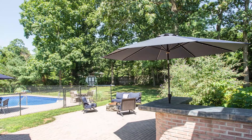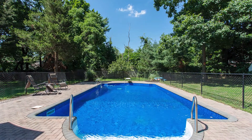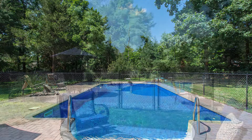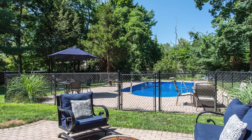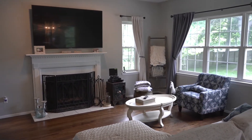When you enter the yard, you are on just shy an acre, which has this enormous heated in-ground pool, and a ton of entertainment space. Off the kitchen, you have a very large family room with a wood-burning fireplace.